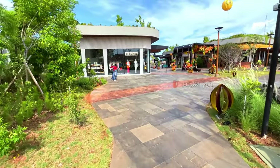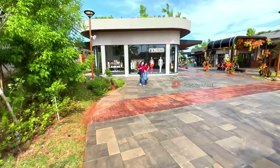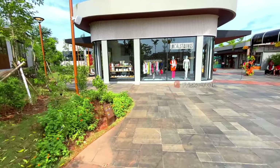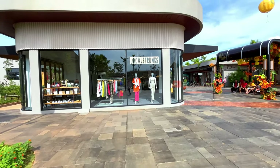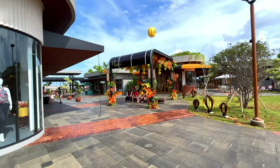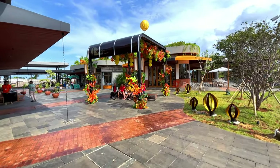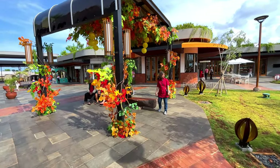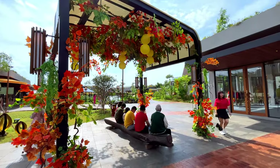Pokoknya ayo buruan kalian datang kesini guys, sebelum tempatnya makin rame dan viral. Jadi kalian bisa dapatkan waktu terbaik kalian di sini. Kalau kalian mau shopping baju, di sini juga tersedia butik-butik, ada Kelly dan juga Loco Strang. Di sini juga tersedia cukup banyak bangku taman untuk kita duduk-duduk santai. Dan di sini tempatnya ramah untuk stroller dan juga kursi roda, karena kontur tanahnya yang rata.